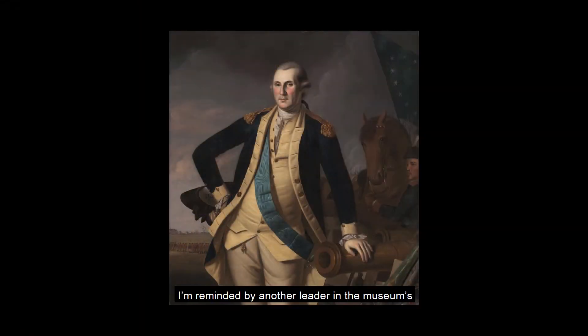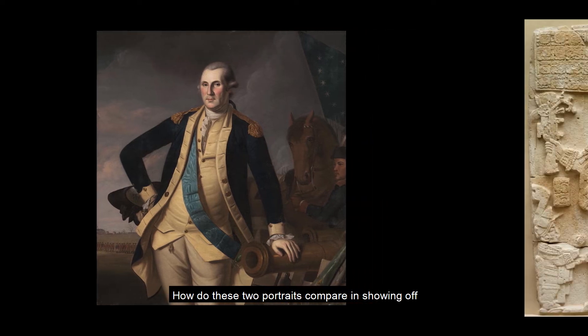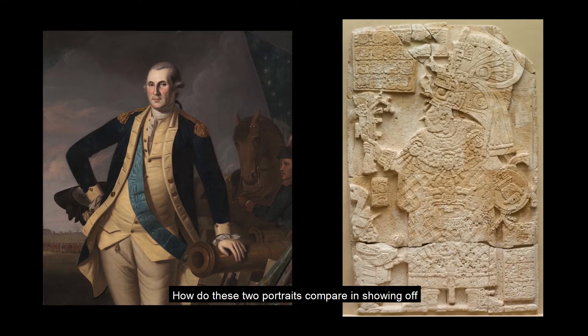I'm reminded of another leader in the museum's collection: the United States' first president, George Washington. How do these two portraits compare in showing off their subject's authority?